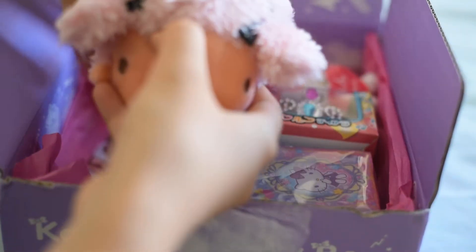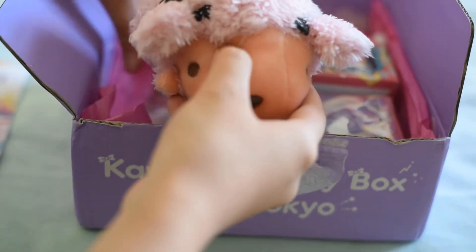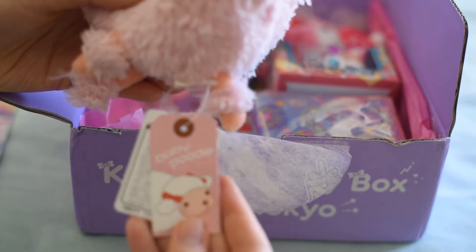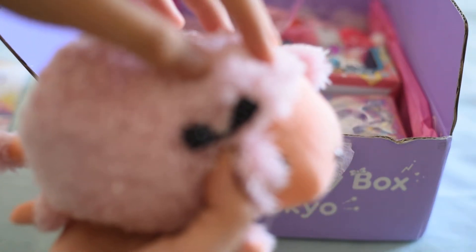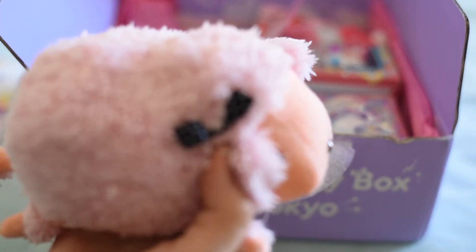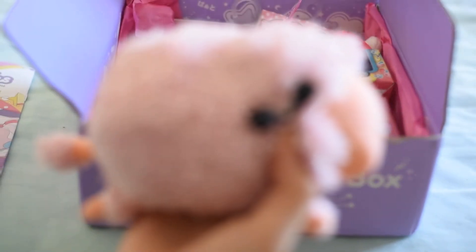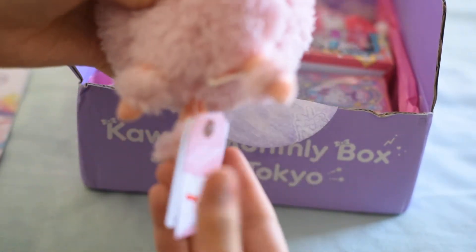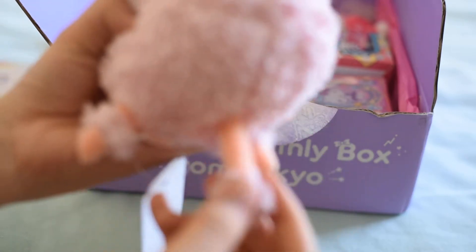First thing I see is something very, very fuzzy, and it is a baby poodle plush. I got the pink one with a polka dotted ribbon on its head, and I'm going to focus so you can see the lovely texture of its fur. Super cute, great quality — I love its little nubby tail.